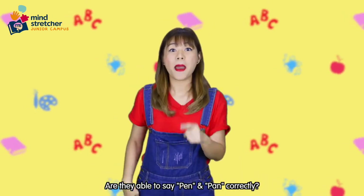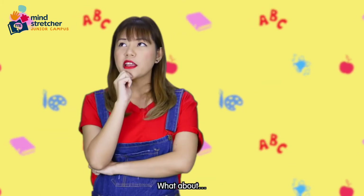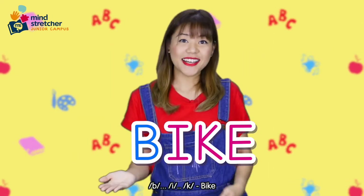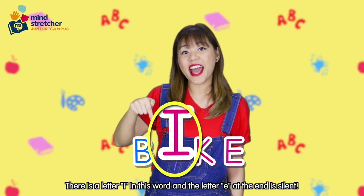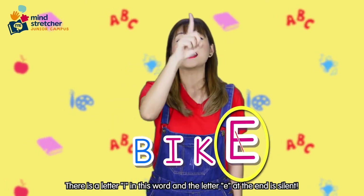Are they able to say 'pen' correctly? What about words where there is a letter I in the word, and the letter E at the end is silent?